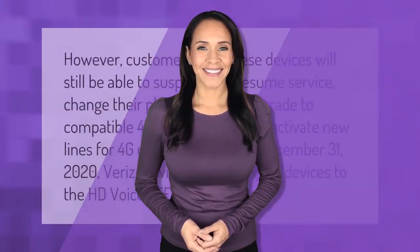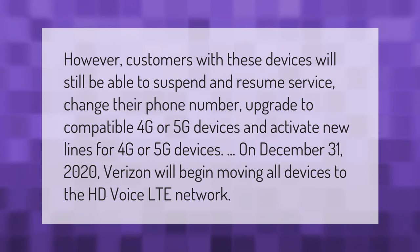However, customers with these devices will still be able to suspend and resume service, change their phone number, upgrade to compatible 4G or 5G devices, and activate new lines for 4G or 5G devices. On December 31st, 2020, Verizon will begin moving all devices to the HD Voice LTE network.